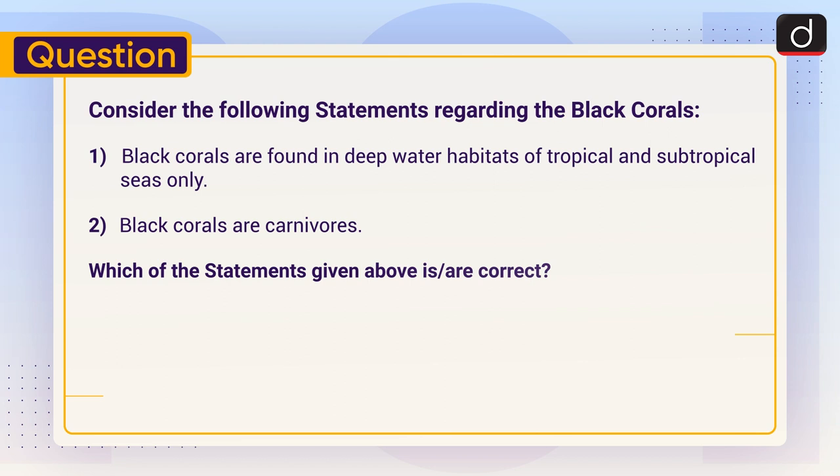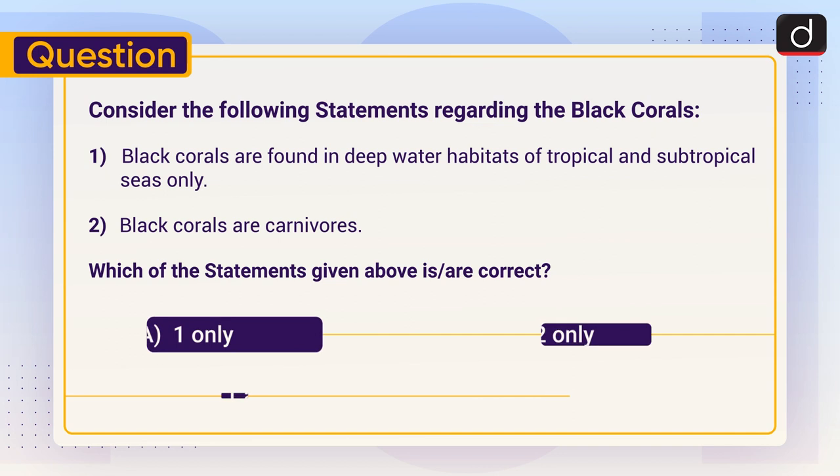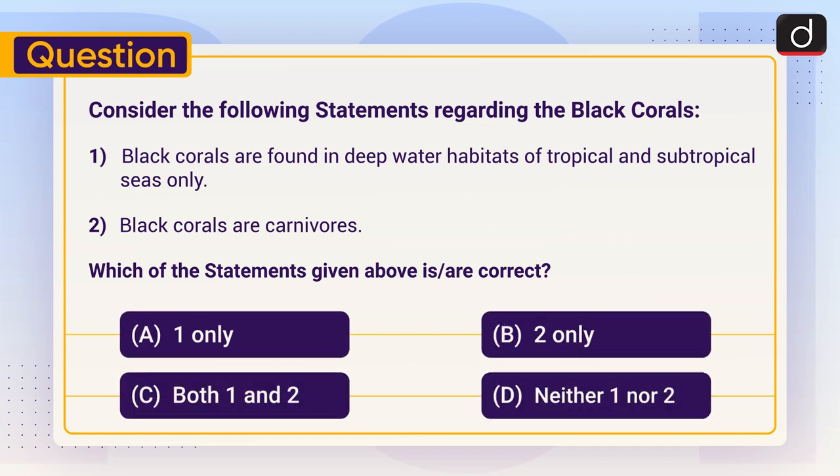Now it's time for the practice question. Consider the following statements regarding black corals: One — black corals are found in deep water habitats of tropical and subtropical seas only. Two — black corals are carnivores. Which of the statements given above is or are correct? One only, two only, both one and two, or neither one nor two?